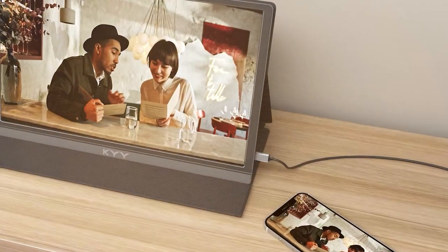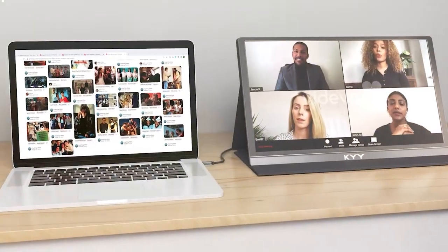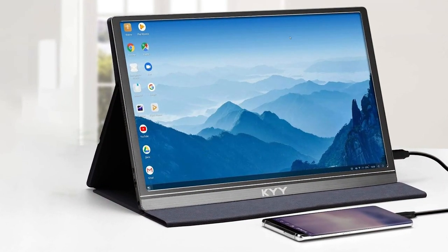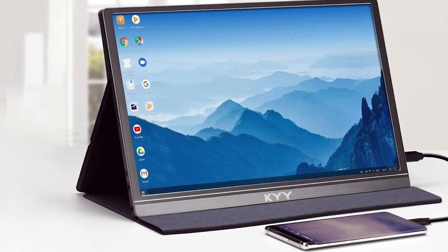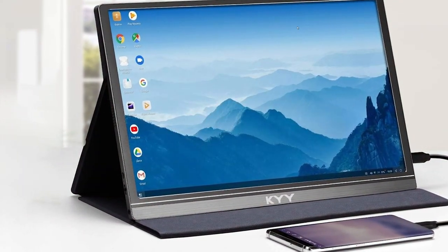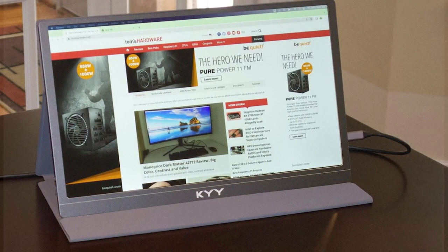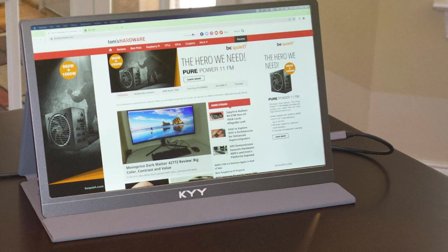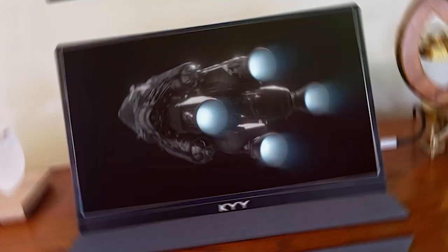The KYY is compatible with a wide range of devices and supports both landscape and portrait modes. The 1080p display is sharp and produces vibrant colors, making it a great choice for multimedia consumption and work tasks. One unique feature is its touchscreen capability, adding an extra layer of versatility for those who need a touchscreen on the go. The monitor also includes built-in dual speakers.